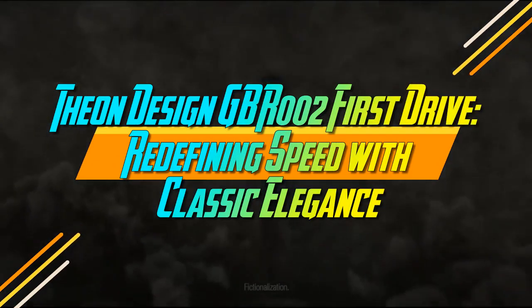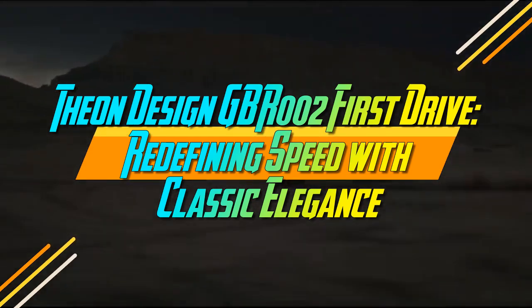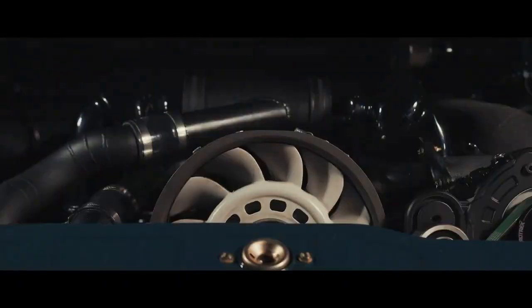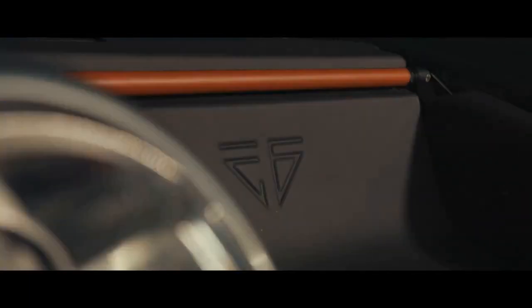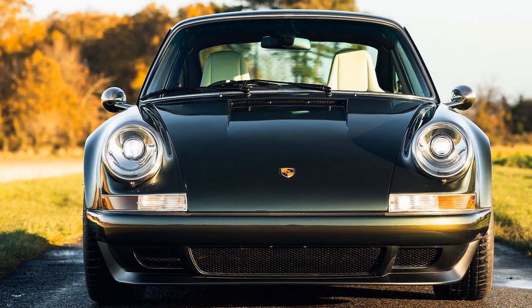Theon Design GBR002 First Drive: Redefining Speed with Classic Elegance. The small British company Theon Design adopts a patient approach to its work. Recently, they finalized their third car of the year, named GBR002, a reimagined version of the 964 Series Porsche 911.